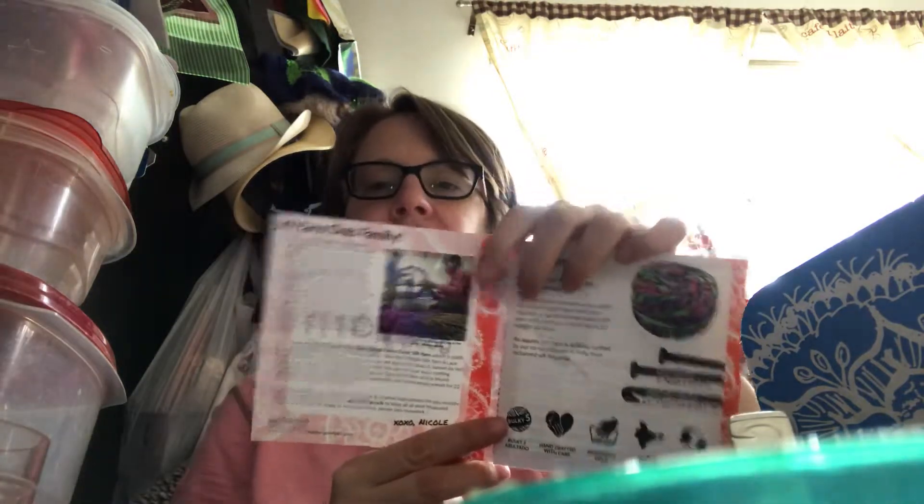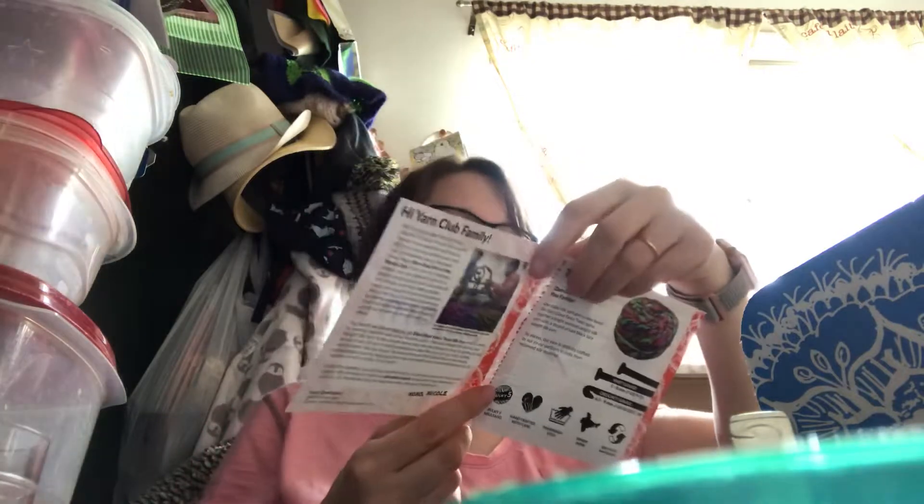That's our review! I'm excited to try it out, and I'm going to use my little pouch — it's quite cute. All right guys, have a great day, bye bye!